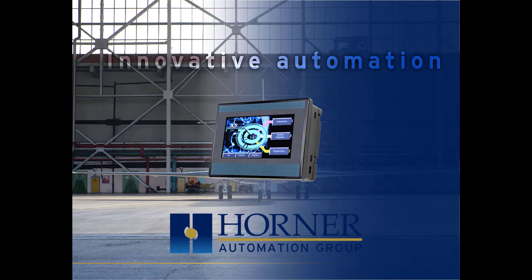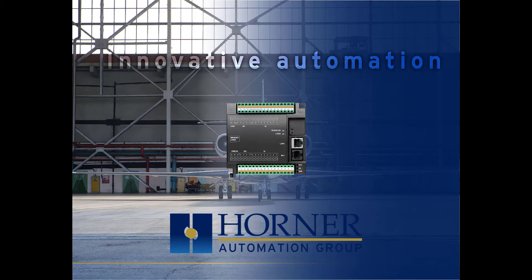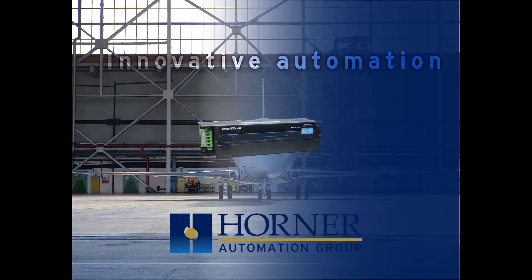Our products consist of programming controllers with HMI, I/O, software, and peripherals for the industrial, process control, and building automation markets.